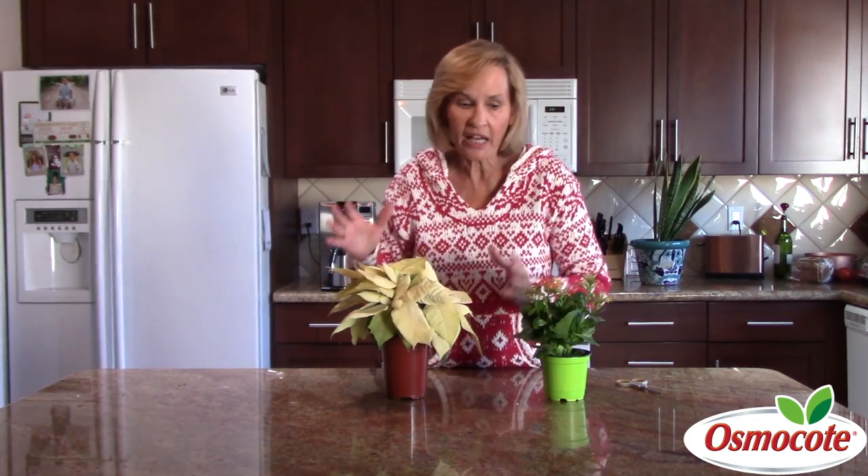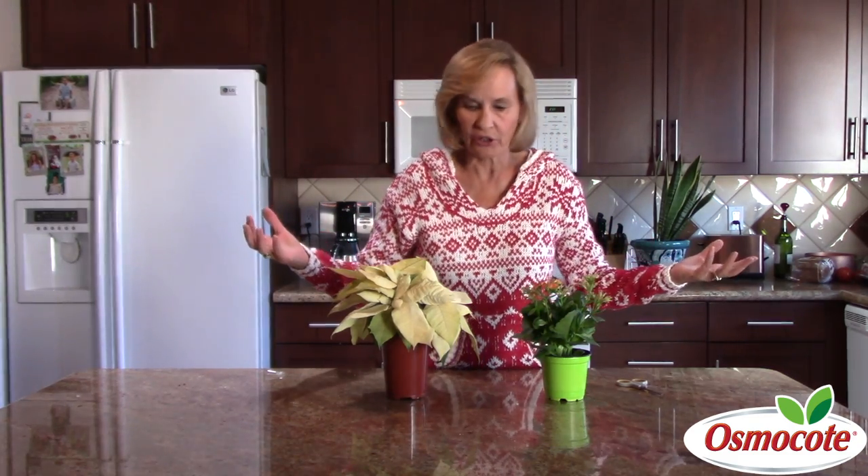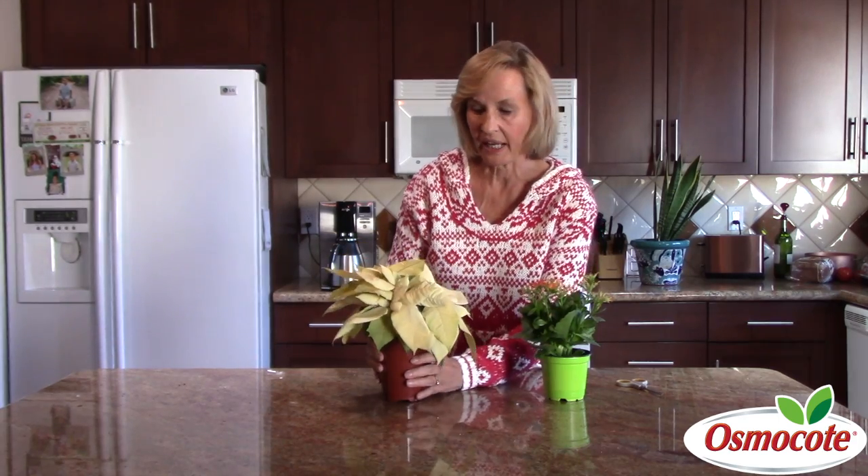I'm Marianne Bonetti and today I'm going to tell you how to get your poinsettia to flower again and your kalanchoe to flower again. I write a weekly gardening column and every January after Christmas I get lots of questions about how to make a poinsettia plant flower again next Christmas.